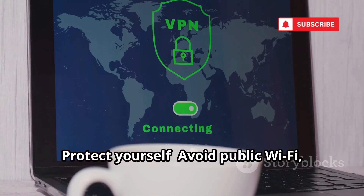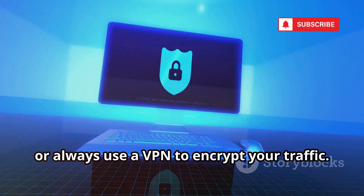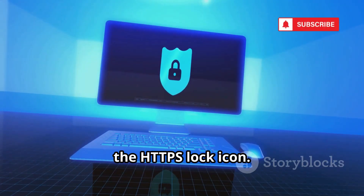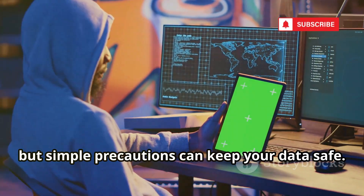Protect yourself: avoid public Wi-Fi, or always use a VPN to encrypt your traffic. Only enter sensitive info on sites with the HTTPS lock icon. Wireshark is powerful, but simple precautions can keep your data safe.